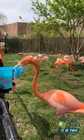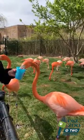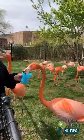How many flamingos do we have in our flock here at Children's Zoo? We have 33 flamingos total.